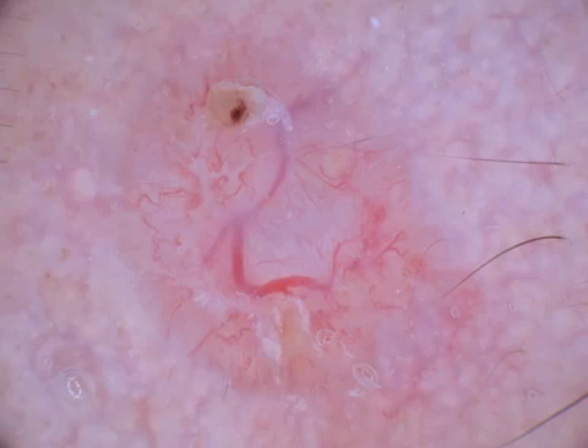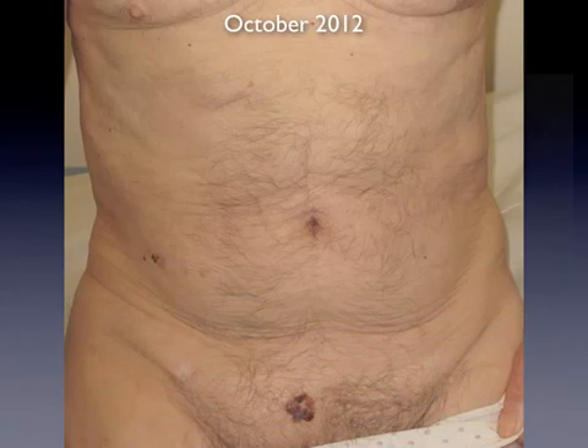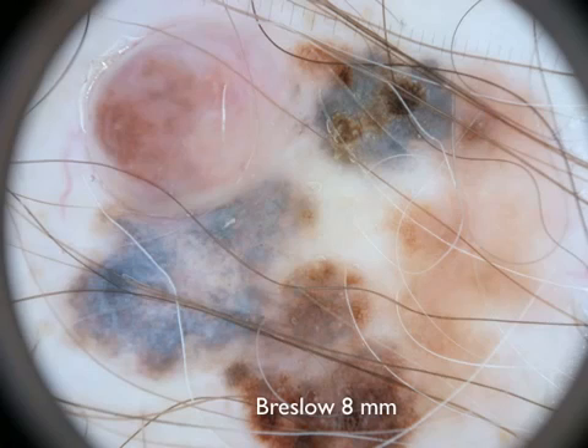This is a 65-year-old man presenting for evaluation of a dome-shaped nodular lesion on the right temple. Dermoscopic examination confirmed the clinical suspicion of basal cell carcinoma and the tumor was excised. The patient was then dismissed without performing full body examination of the skin, and one and a half years later he returned for evaluation of a lesion on the pubic area. Clinical and dermoscopic diagnosis of melanoma was straightforward, and pathologic examination revealed the melanoma with a Breslow thickness of eight millimeters.